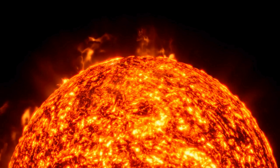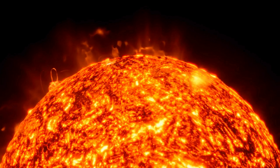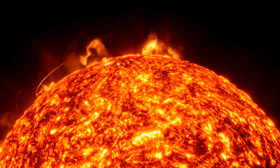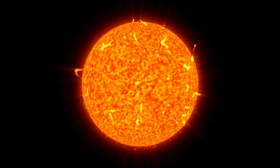But what exactly is the Sun made of? Well, it's mostly composed of two gases: hydrogen and helium. These gases are constantly churning and bubbling on the Sun's surface, creating those mesmerizing patterns of solar flares and sunspots that we sometimes see.